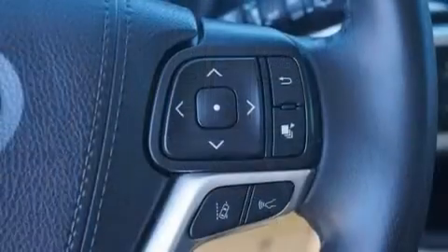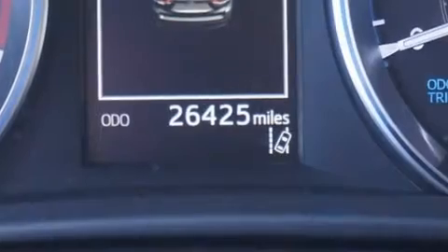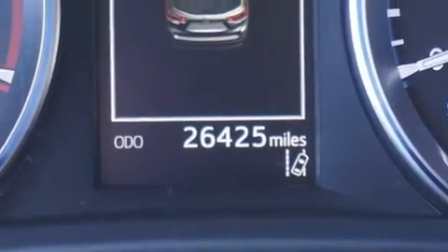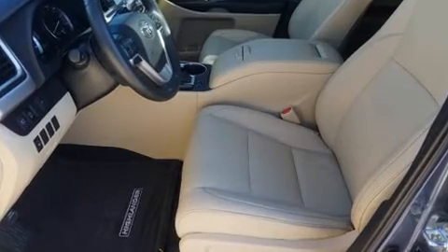Toyota also prioritized safety and security by including brake assist, a security system, and four-wheel disc brakes with ABS. Various mechanical systems are monitored by electronic stability control, keeping you on your intended path.